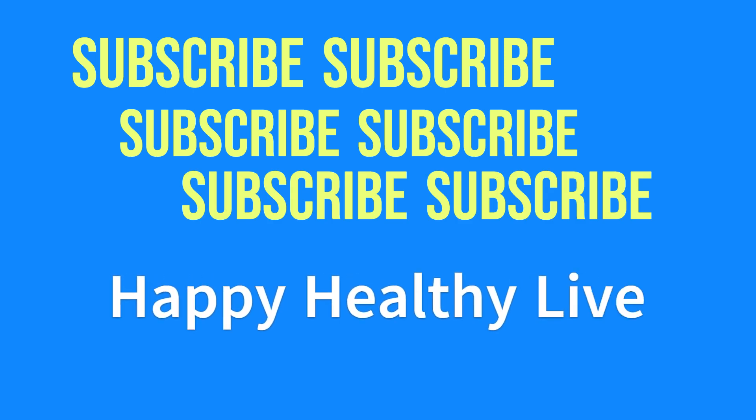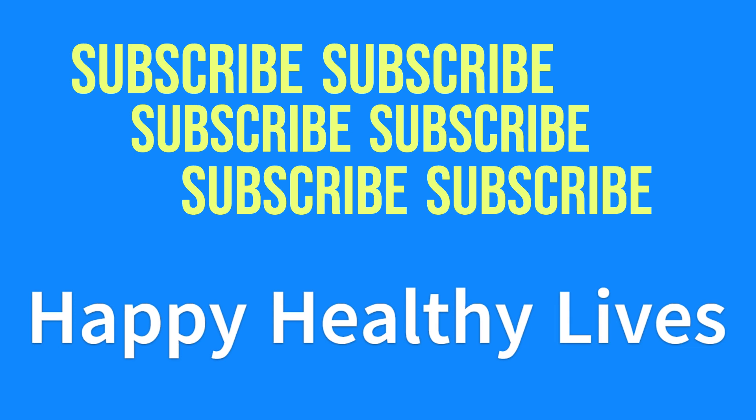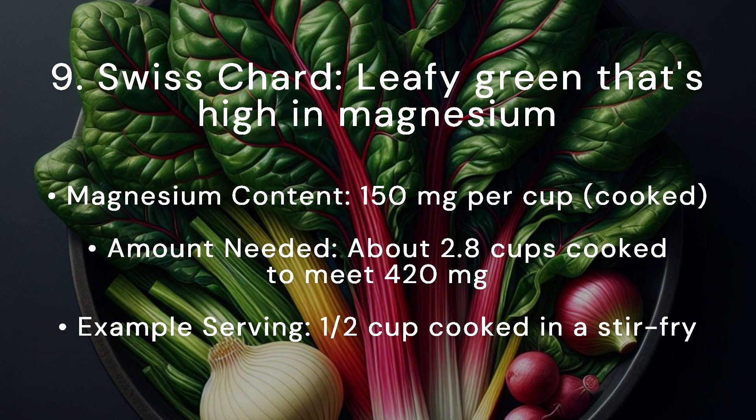Before we continue on into the next magnesium-rich food, if you haven't already, make sure to subscribe, give this video a thumbs up, and hit that notification bell for more insightful content.